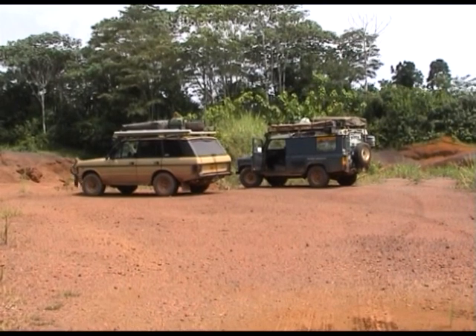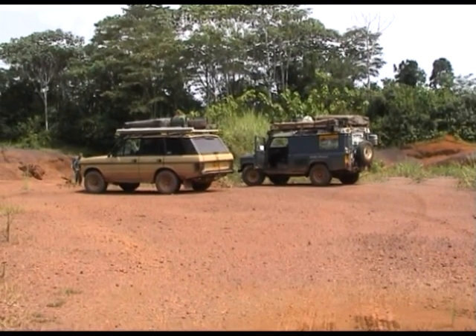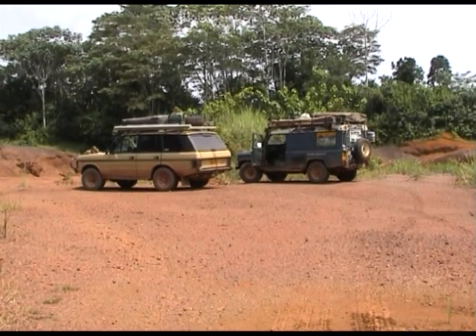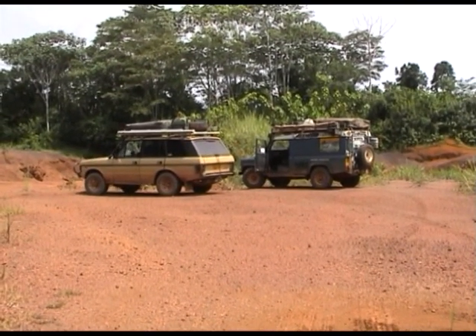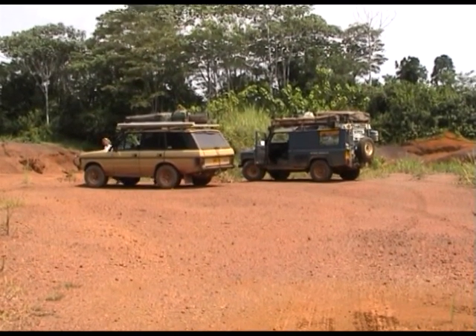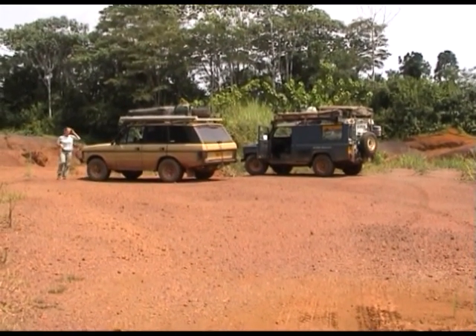Almost tradition now is our daily stop around 11 o'clock for a nice fresh brewed cup of coffee. We are currently 12 degrees north of the equator and heading steadily south to a village called Bui. Here we are in the middle of Gabon heading towards Reserve de la Lopa and we finally have a feeling that we're in Africa.